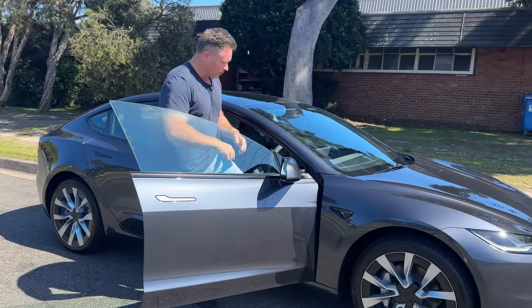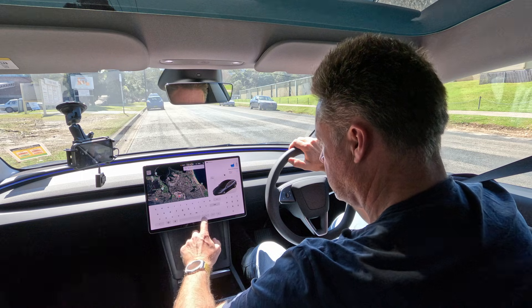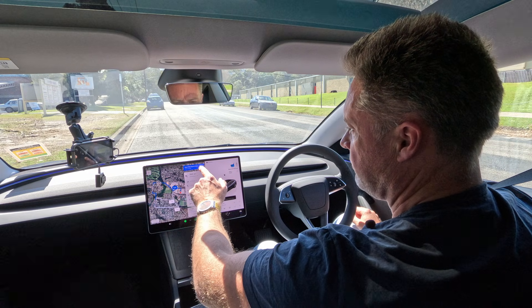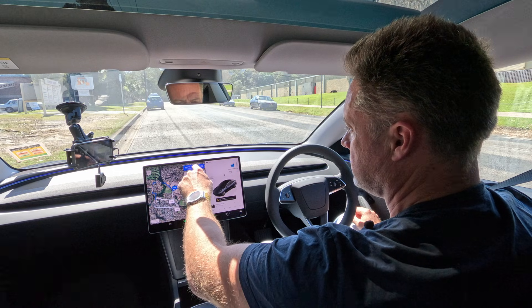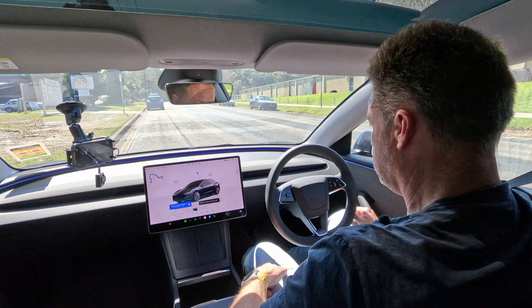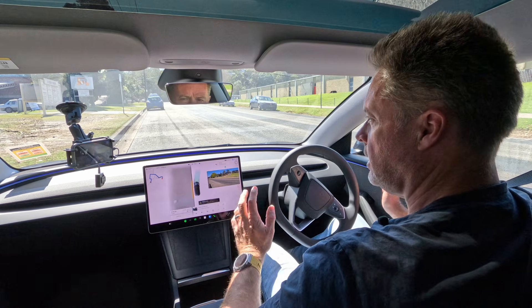First step: you've got to put a destination in the nav — you need to tell it where it's going, otherwise it's driving blind. This is going to be a short drive, about a kilometer. It comes up and says 'Start FSD Supervised — press and hold,' so you hold that down, then it says 'tap the brake to confirm,' and now the car is in control.